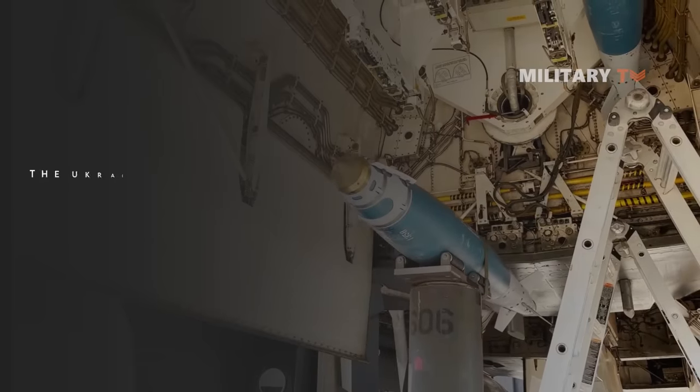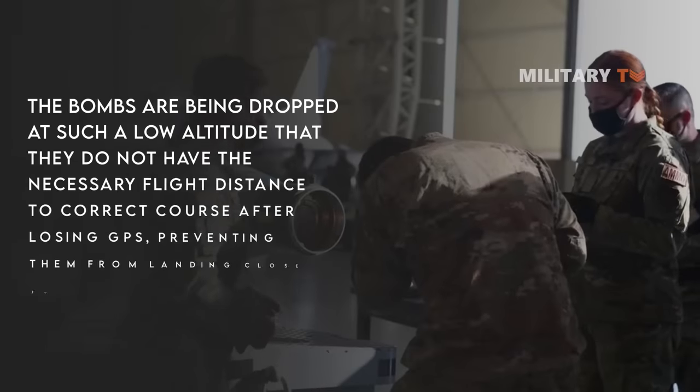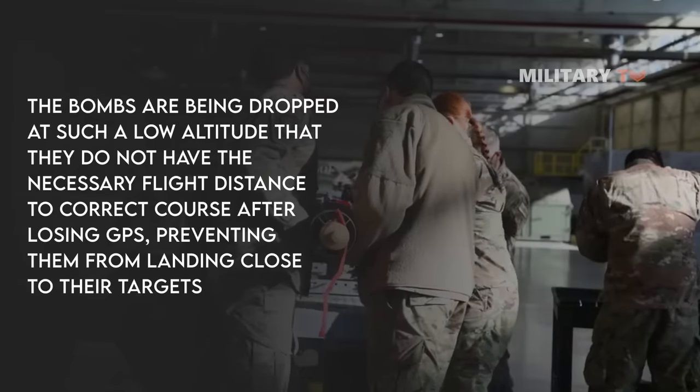A third possibility is that the bombs are being dropped at such a low altitude that they do not have the necessary flight distance to correct course after losing GPS, preventing them from landing close to their targets.